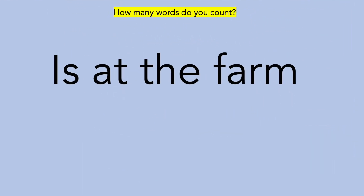It's time to identify some letters versus words. We are going to use this pattern to identify letters versus words. How many words do you count? Did you count four? 'Is at the farm' is four words. Way to go! How many letters do you count? Did you count eleven letters? I-S-A-T-T-H-E-F-A-R-M is eleven letters.